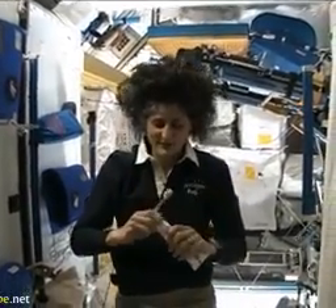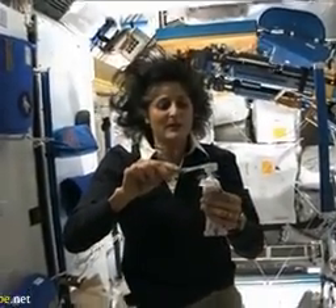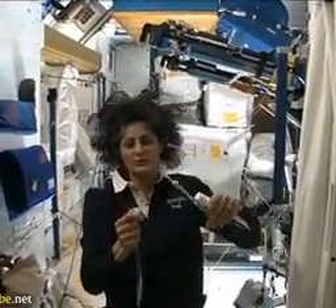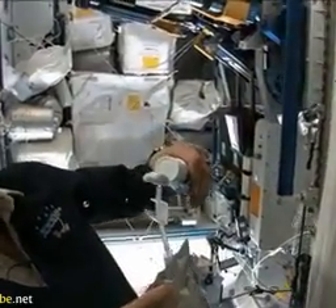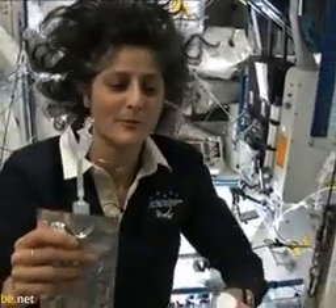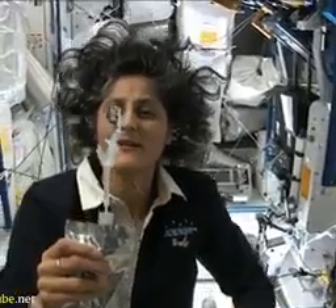A lot of people ask about toothbrush and toothpaste. Luckily, toothpaste is sticky so it sticks to your toothbrush — no problem. Another cool thing is that water also sticks to your toothbrush. I'll have some water come out — the water is pretty neat up in space. It'll stick to your toothbrush and make a big bubble. That's just surface tension. And then you can drink it.